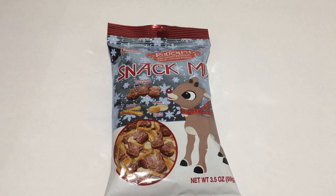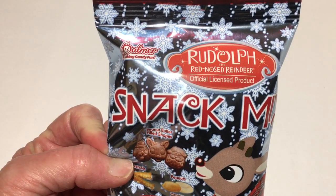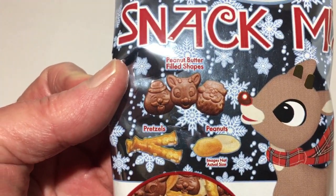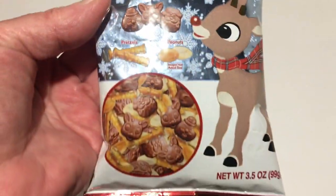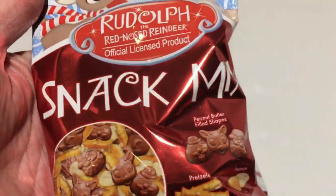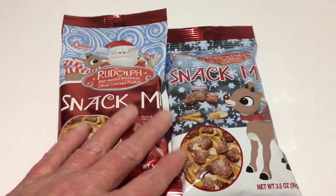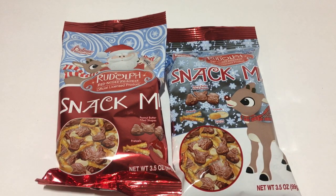I just thought this looked very delicious — it's the Rudolph the Red-Nosed Reindeer official licensed product by Palmer, the snack mix. It has little reindeer, Santa, and snowman shapes inside, along with pretzels and peanuts, so this looks like a very good snack mix. I also picked up the Rudolph by Palmer's snack mix, and it looks like it has the exact same things — I didn't pay attention in the store. They are the same, except one has Santa and one has the reindeer.